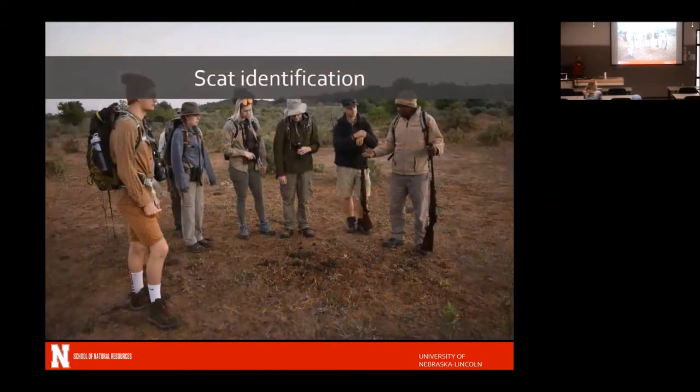Scat identification — for those that don't know, scat is poop. We spent a lot of time on it and I've handled more scat than I ever thought I would. You pick it up, break it apart — especially with herbivores, it's fairly safe. You can see what they're eating, where they've been, how long it's been there based on decomposition levels. Fresh elephant poop is really warm — I know this for a fact. We got to handle all sorts of stuff.